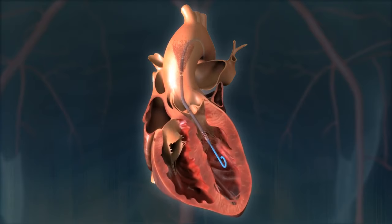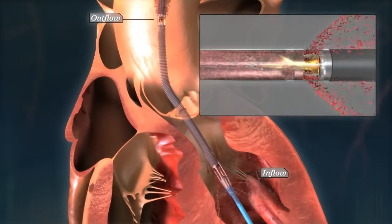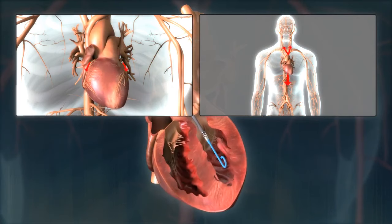The Impella pump mimics the natural pathway of blood flow from the heart to the ascending aorta, increasing blood pressure while unloading the heart and providing more blood supply to vital organs such as the brain and kidneys.